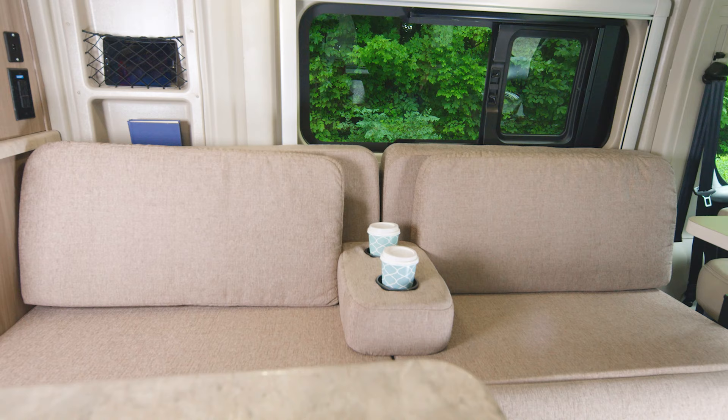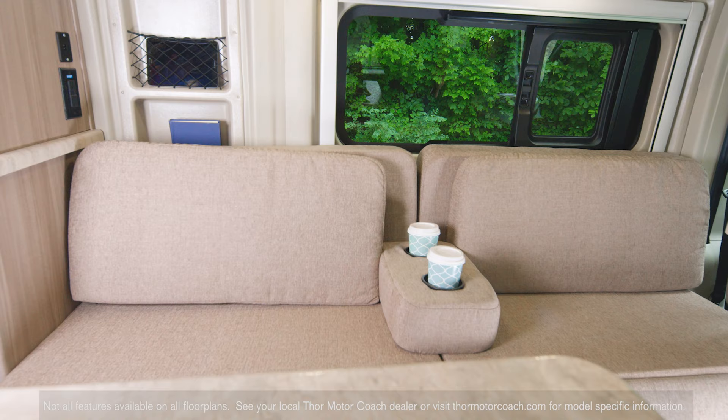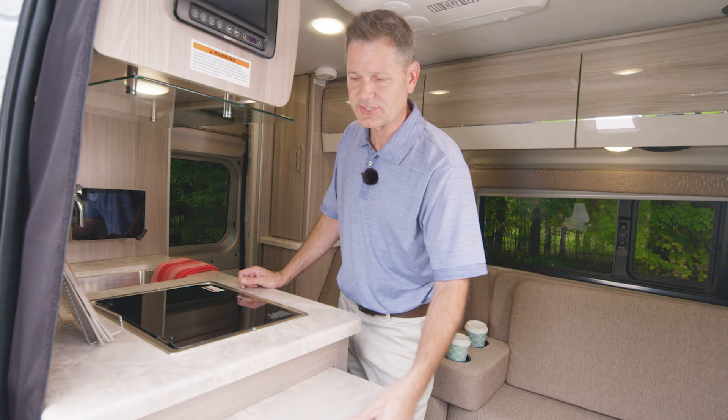This camper van offers you two very different floor plans, and we're going to start in the 18M. Checking out your sofa, this is a great area back here and you'll love this charging station. You can pop a book in here too. You have coffee in the cup holders here — what a great place to relax. And when you need to call it a day, you can make this into a bed in no time.